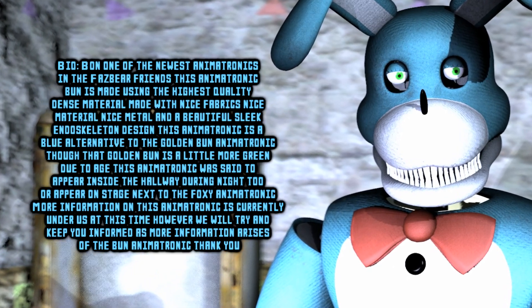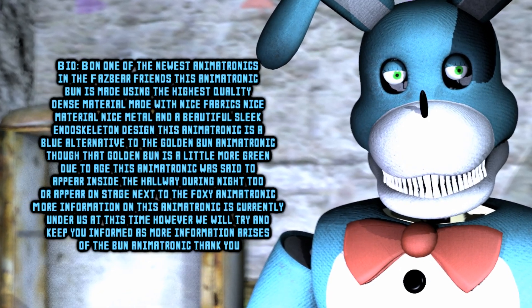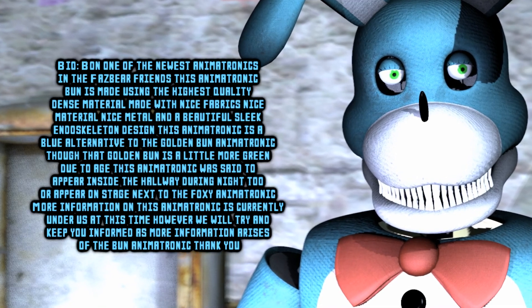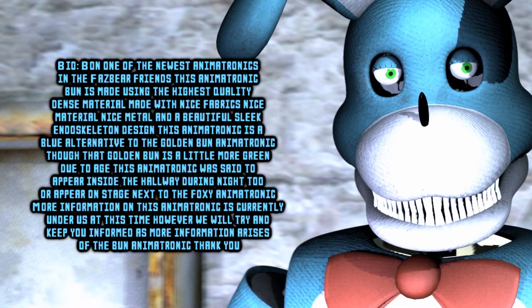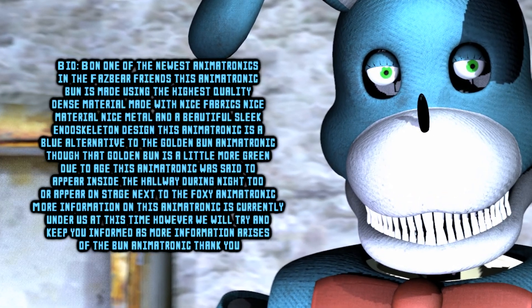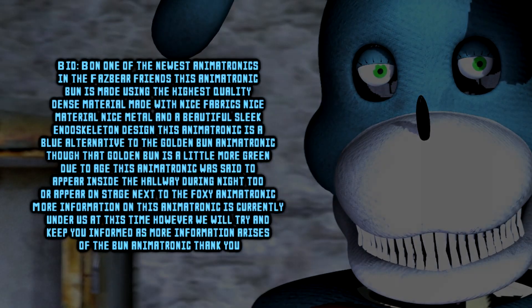Though that Golden Bun is a little more green due to age, this animatronic is said to appear inside the hallway during the break, or appear on stage next to the Foxy animatronic. More information on this animatronic is currently under review at this time. However, we will try and keep you informed as more info arises on the Bun animatronic. Thank you.